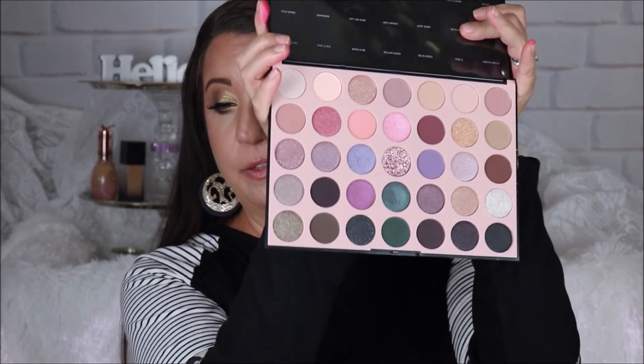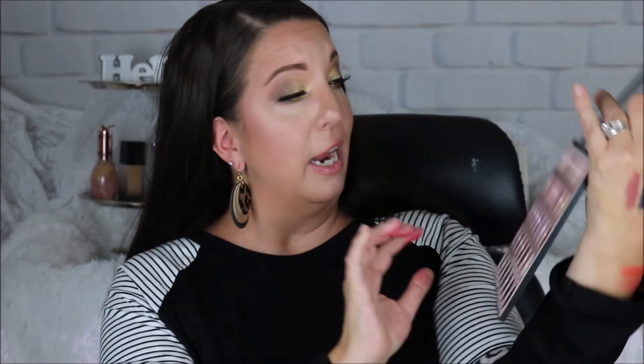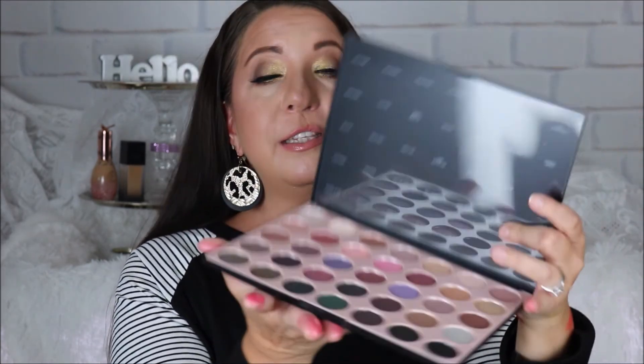The last palette is by Morphe — their 35C Everyday Chic Palette. One thing I like is that it's in plastic packaging rather than their usual cardboard, which I think is sturdier and helps the makeup last longer. It's a nice big neutral palette with some pinks and a beautiful green — just everyday perfect looks. It wouldn't be a bad travel palette either since it's thin and fits easily in a bag. I saw it and just fell in love. I have an obsession — I'm so sorry, don't judge!